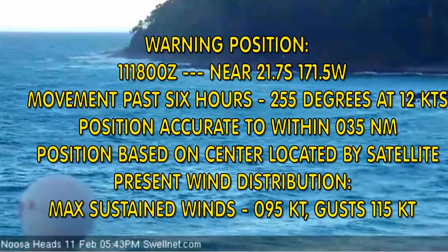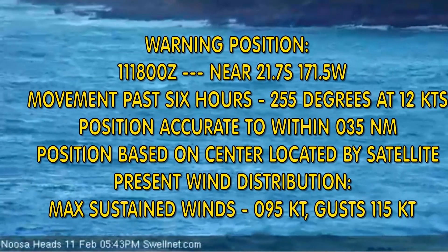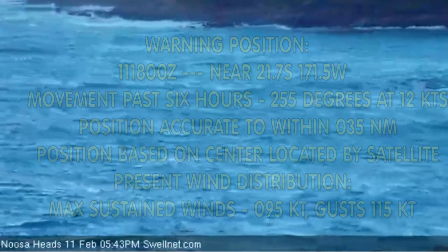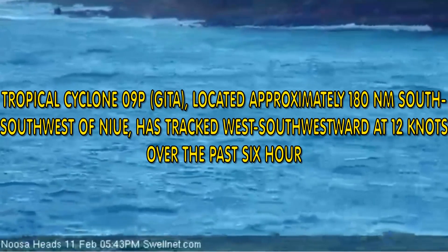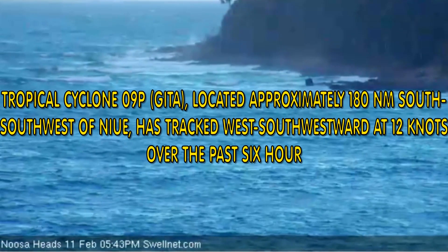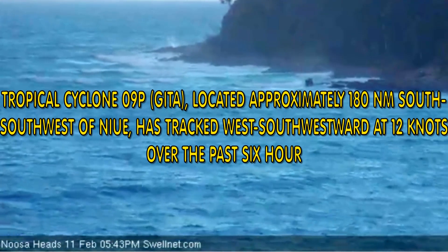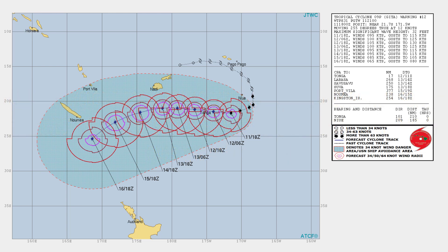Gita is at 21.7 degrees south, 171.5 degrees east, located 180 nautical miles south-southwest of Nayoo, tracking west-southwest at 12 knots. This is the latest Joint Typhoon Warning Centre track chart, and the entire New Caledonia region is now within its cone of uncertainty.